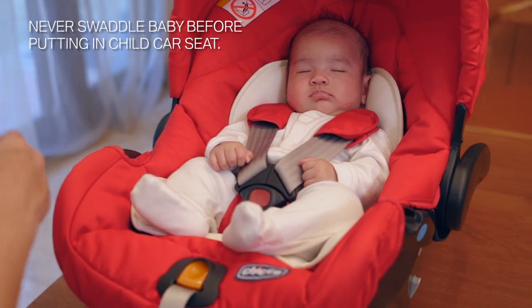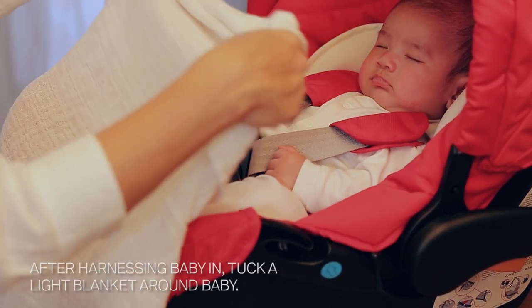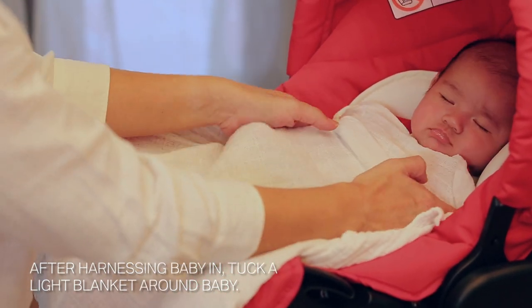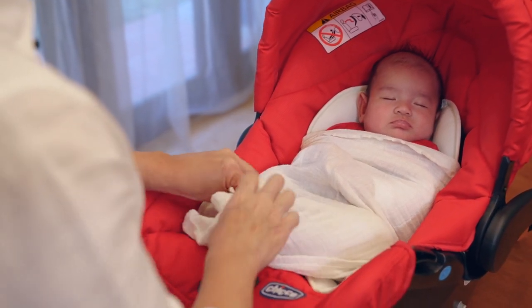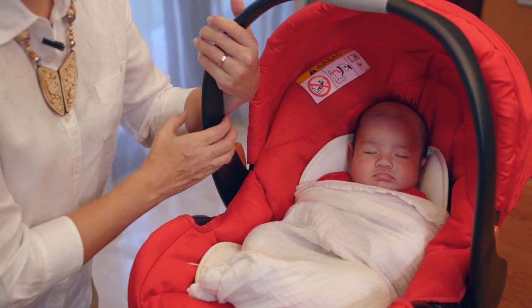If you need to swaddle the baby, this is what you do. After he's nice and snug inside the carrier, you tuck a nappy as snug as possible. Tuck it all the way in and you can tuck the tail in as well. Move the handle up and we're ready to go into the car.